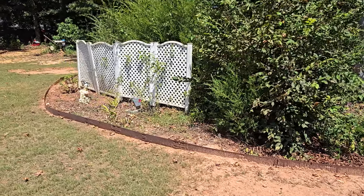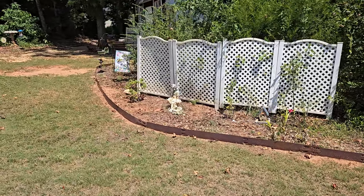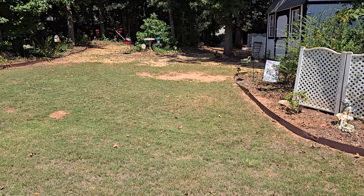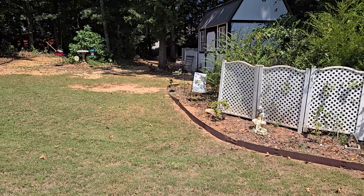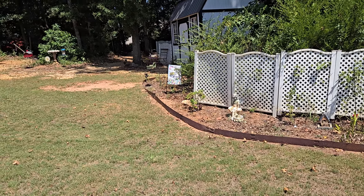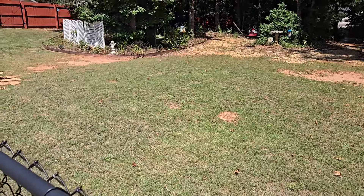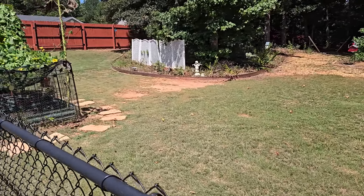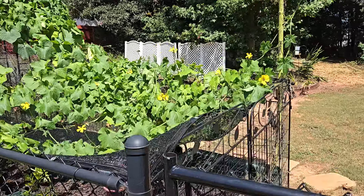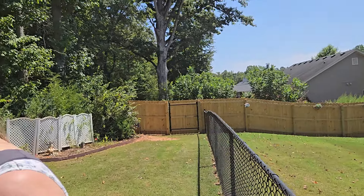Why are we doing this? Because the economy is so bad we can't afford to go anywhere, so we're creating our own little oasis, our own little park. And if we have to hunker down for a few weeks, we can — of course we'd be pulling guard duty, but we'd also have a place to hang out.